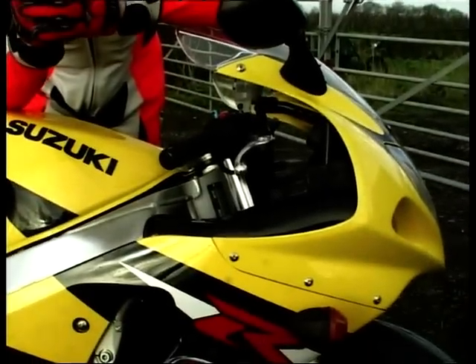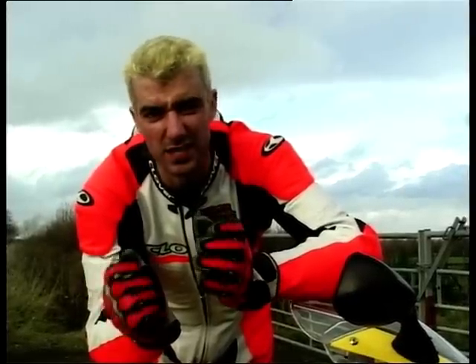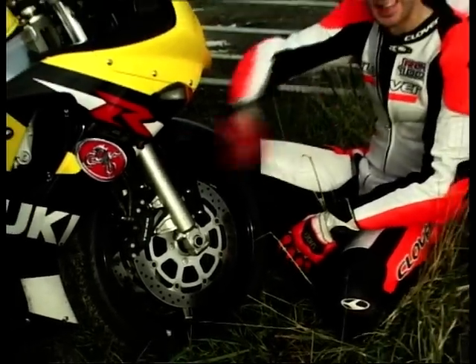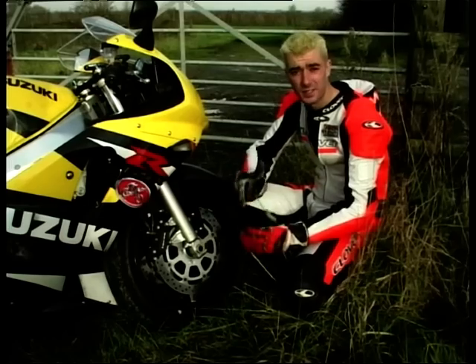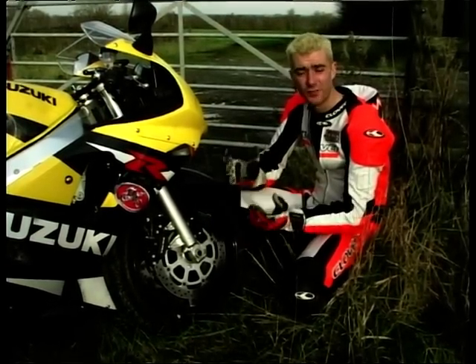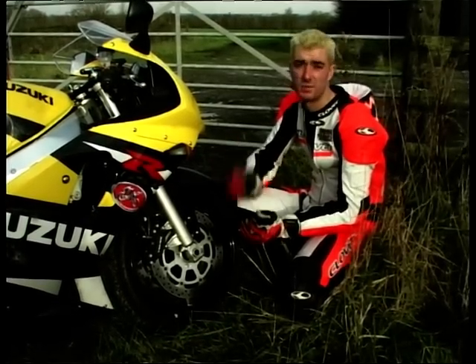Another standard GSX-R trait these days is the non-adjustable steering damper bolted underneath the headstock. To be honest, it's not really that much of a bother. At high speed it does keep the bike nice and composed when it may be flapping about a bit down bumpy back roads, but below 50mph you will notice it — the steering feels a little woolly. Not a total problem, and really you can get away with leaving it on there. Another GSX-R trait which is less endearing are the brakes. There's plenty of power there, they do stop you, they do the business at the track, but they are not the best. They're a little bit wooden, the feel is not particularly brilliant, and they are really the biggest Achilles heel on an otherwise superb motorcycle.